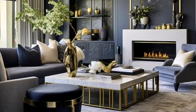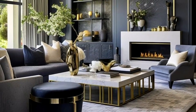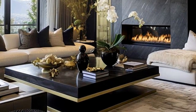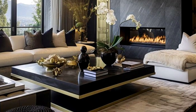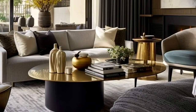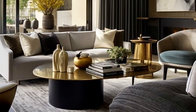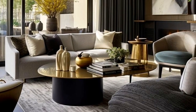When choosing a coffee table for your living room, it's important to consider both style and functionality. There are various ideas to consider: the type of materials you prefer, the amount of storage space you need, and the size and shape you want. All of this determines the type of coffee table you end up choosing.